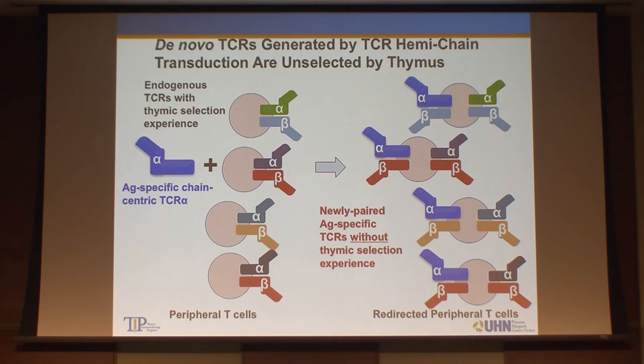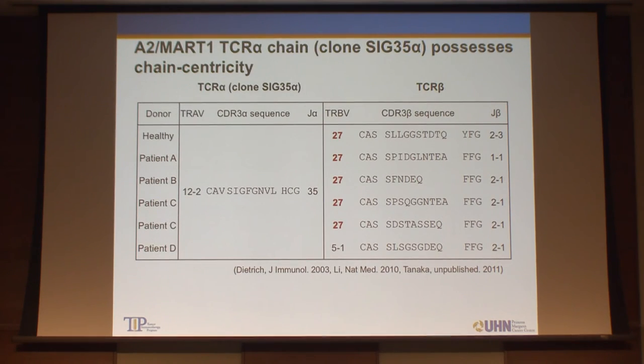Several years ago, we decided to develop a new strategy to isolate high-affinity T-cell receptors. Our thinking was: if we introduce an antigen-specific chain-centric TCR hemi-chain into peripheral blood, we can make completely new pairs that didn't go through thymic selection. These T-cell receptors may have very high affinity against the tumor antigen. As a proof of concept, we initiated a study with the A2-MART-1 T-cell receptor, which is a very famous TCR. Against this one TCR alpha chain, multiple beta chains have been reported from different labs that can recognize A2-MART-1 with different affinities.